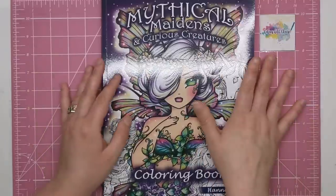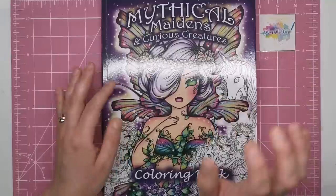Thank you very much for watching another rambling review from Colour with Claire, and I'll see you next time.